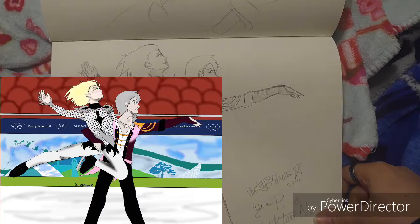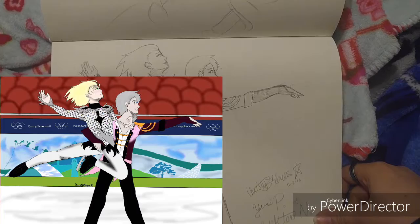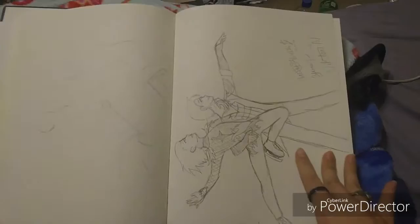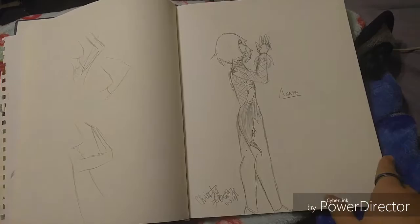This one took me forever to finish and I did it digitally and it looks good. I wanted to practice drawing more than one person on a page because I have a problem with that. That's my favorite duo, by the way. Still can't draw that pose — I kind of got it but it's still not right.